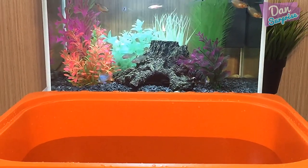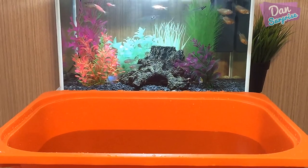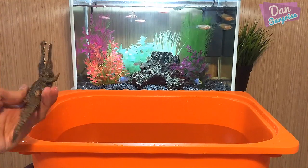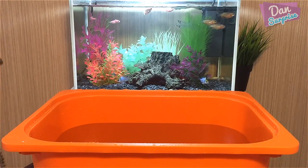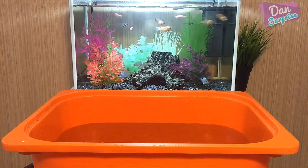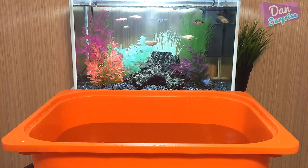Okay guys, as you can see the prehistoric animals are not too happy because I haven't given them a bath for a couple of months. So it's time for us to give them a nice and clean bath.